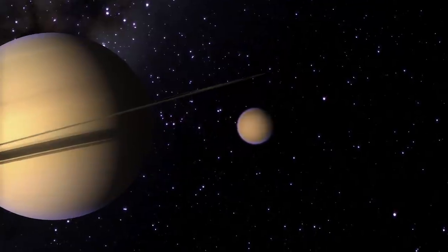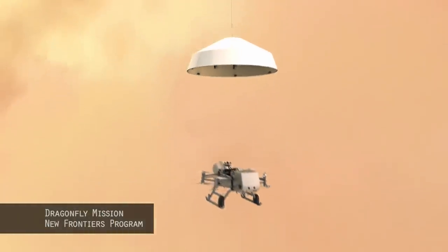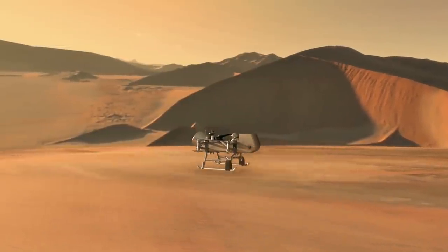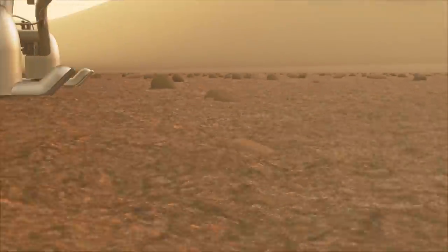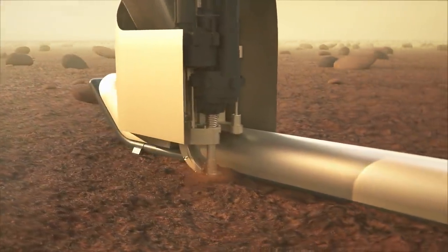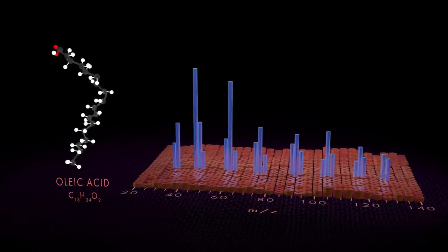Dragonfly is a mission selected by NASA to fly to Titan and arrive in the mid-2030s. It will make a wide range of measurements to understand Titan's environment and its potential for habitability. We'll take measurements of the atmosphere — including pressure, temperature, and winds — probe the surface materials, and drill into the surface to look for organic molecules and compounds that mimic the building blocks we know are needed for life on Earth.